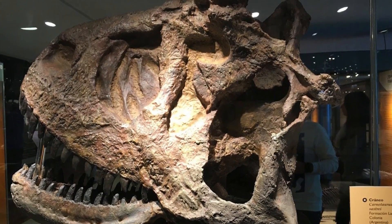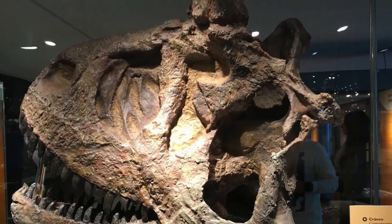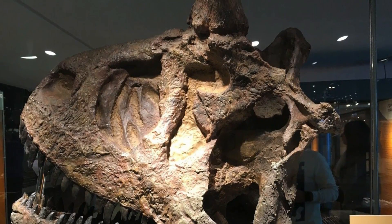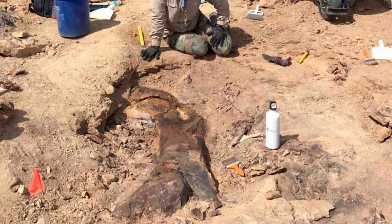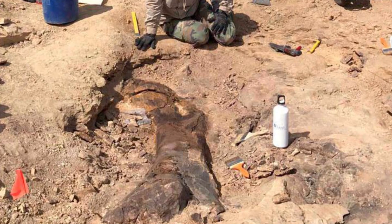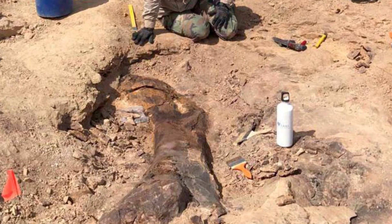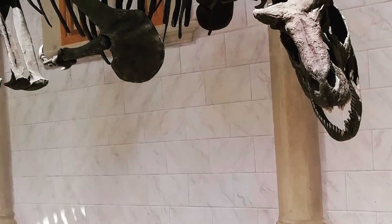Carnotaurus, which means meat-eating bull after its horned appearance, is known from a single specimen. Usually this would not be a very good thing, since most fossils unearthed are of a very fragmentary nature. So if you only have one thing to go off of, it is of comparatively little importance.